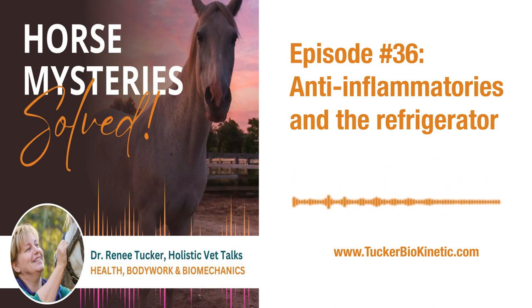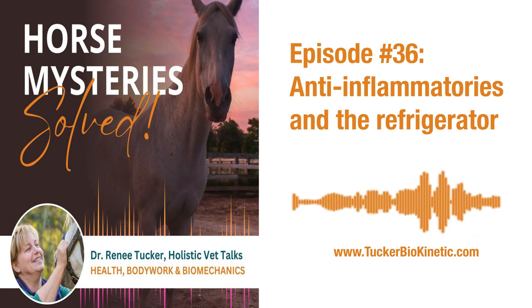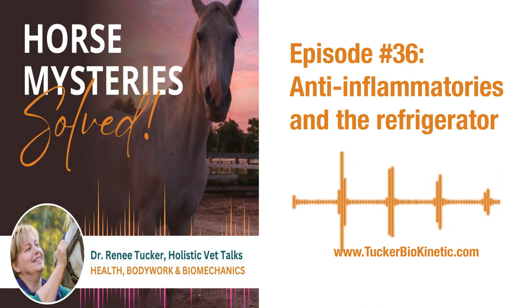Hey guys, Dr. Renee Tucker here again. Today we're talking about anti-inflammatories and the story of the refrigerator. I want to talk about anti-inflammatories — what to use, what not to use, stuff like this.